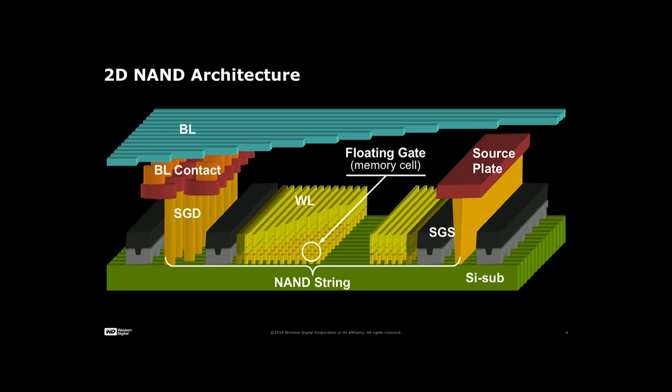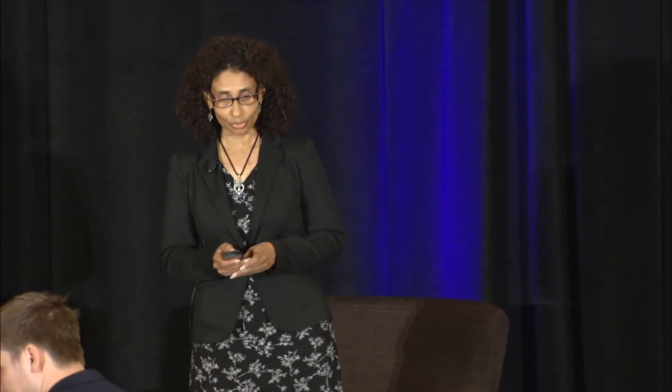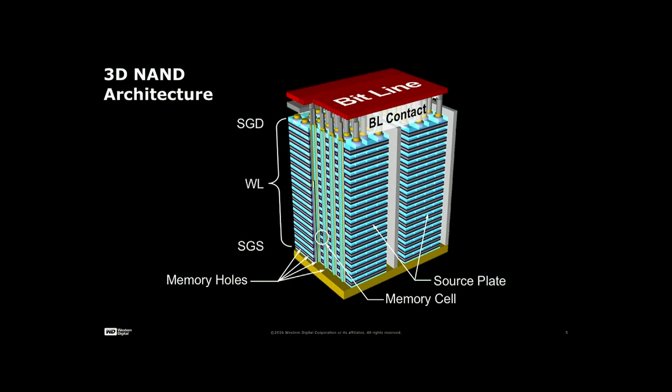The reason is because we have a physical structure, and in that physical structure we can put four cells, 16 cells, 32 cells, 64 cells. After that, we can't go anywhere. So we have to create a three-dimensional structure.